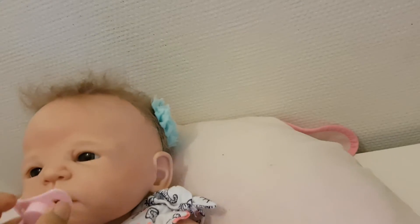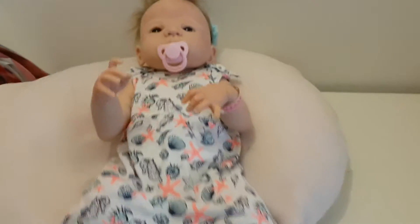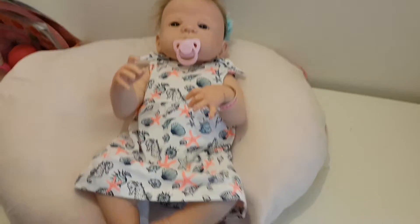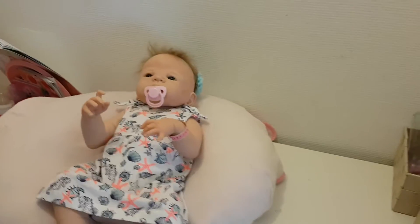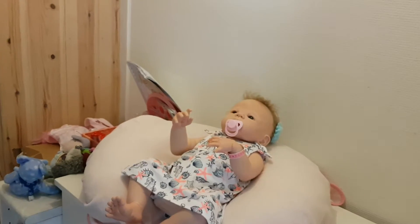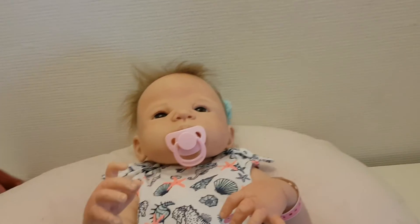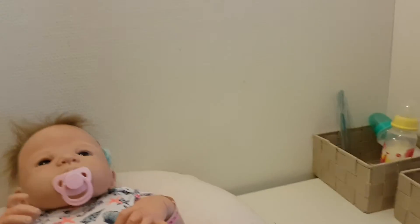So anyway, there is Miss Kaya's outfit of the day. Shortly I will be doing a changing video and changing Tammy into this because I absolutely love this outfit and I cannot wait to see Tammy in it.